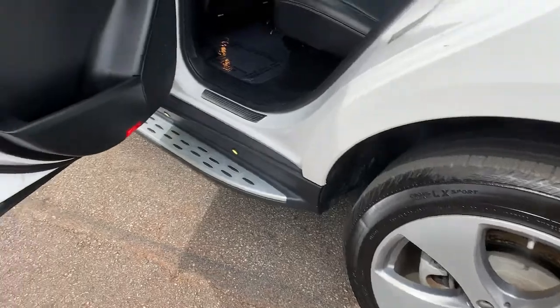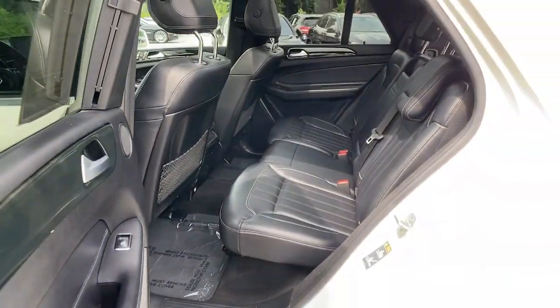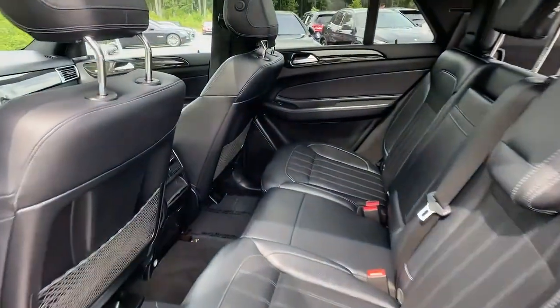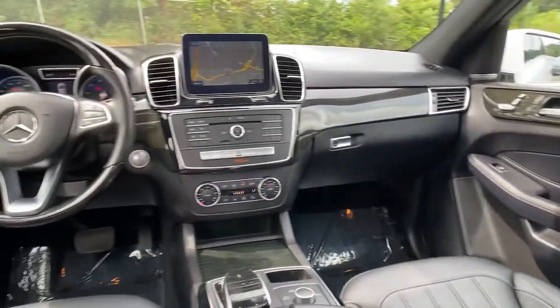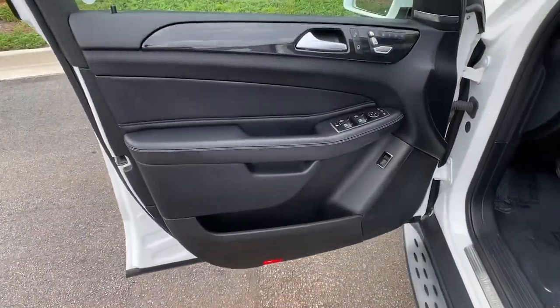These are just some of the great options this vehicle comes with: lane keeping assist, power liftgate, electronic stability control, seat memory, trip computer, power windows, bucket seats, four-wheel disc brakes, and power steering.